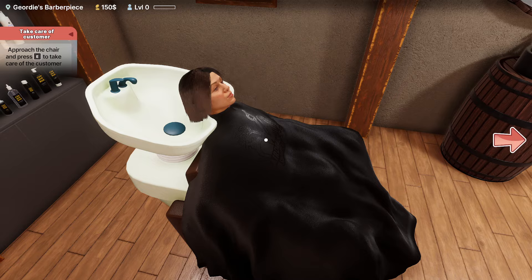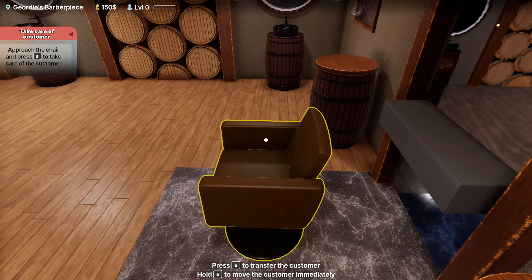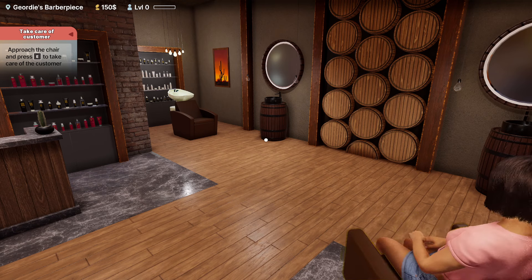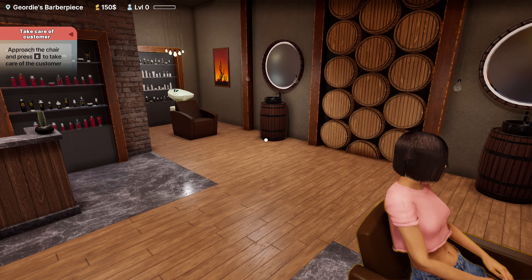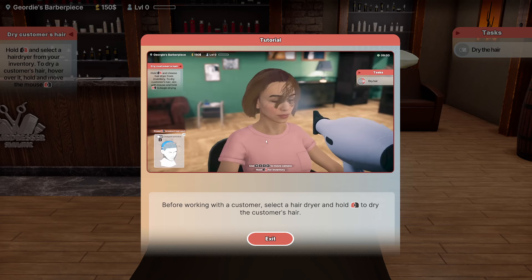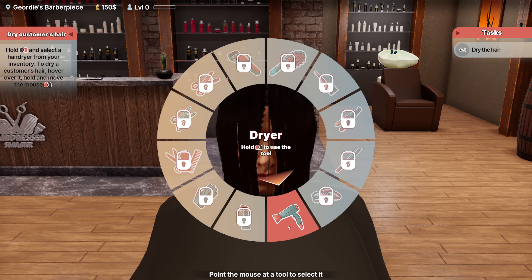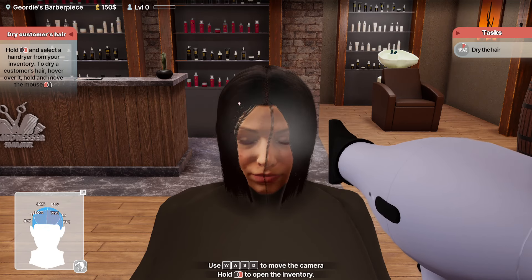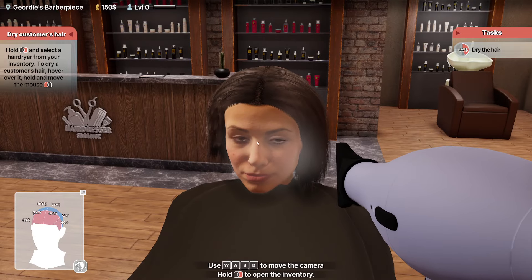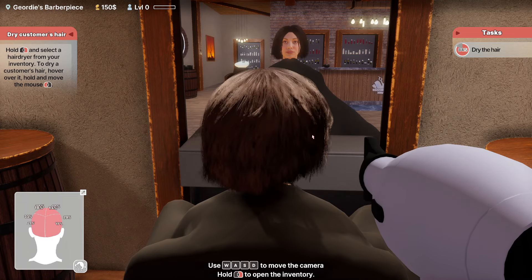Click escape to exit, then approach the chair and press E to take care of the customer. Miss customer, would you like to come over this way? We will take care of whatever styling you'd like. Now we're going to press E again. Before we go, select a hairdryer and hold the left mouse button to dry the customer's hair. So we're going to dry the hair — close your eyes, please, cause this will get kind of loud and hot. She automatically closes her eyes — she's looking up at the sky. We've got to get it all the way down to zero.